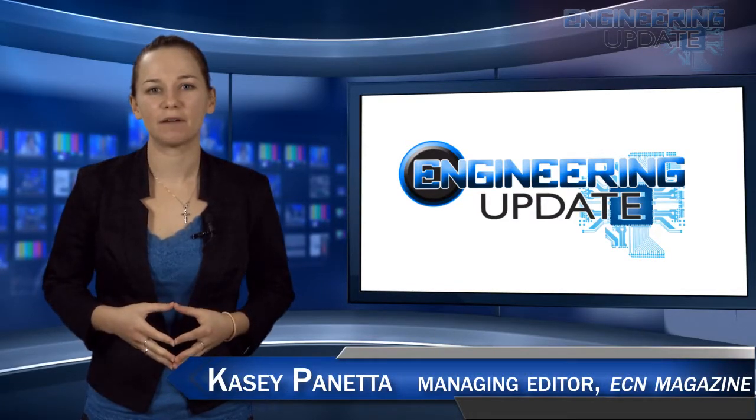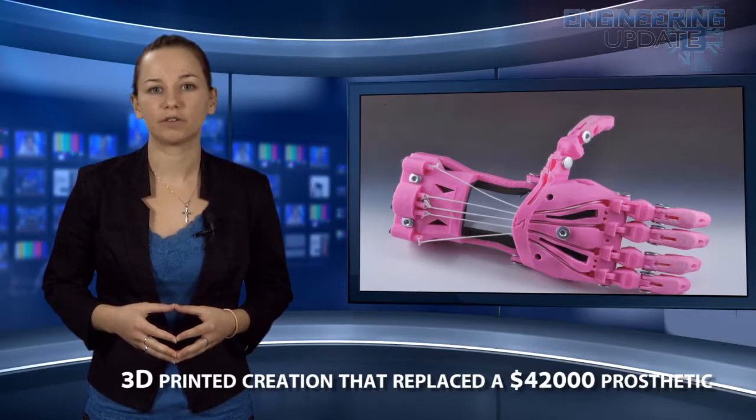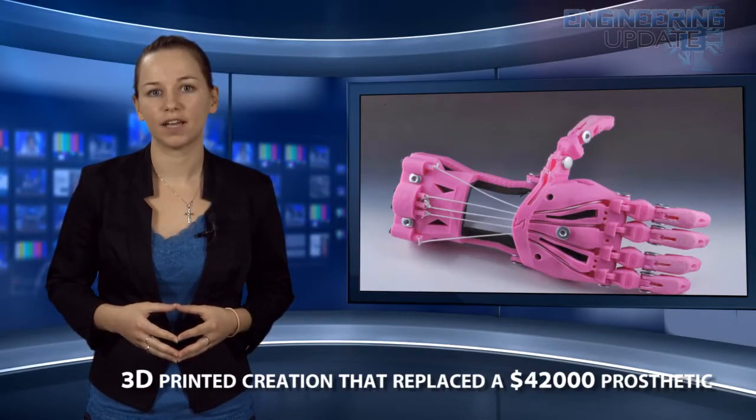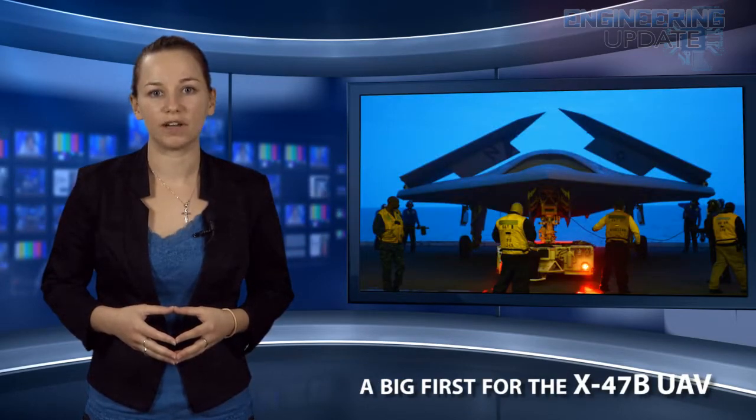Welcome to the Engineering Update. I'm Casey Panetta, Managing Editor of ECN, and in this week's episode: the 3D printed creation that replaced a $42,000 prosthetic, turning people into roving Wi-Fi hotspots, and a big first for the X-47B UAV.